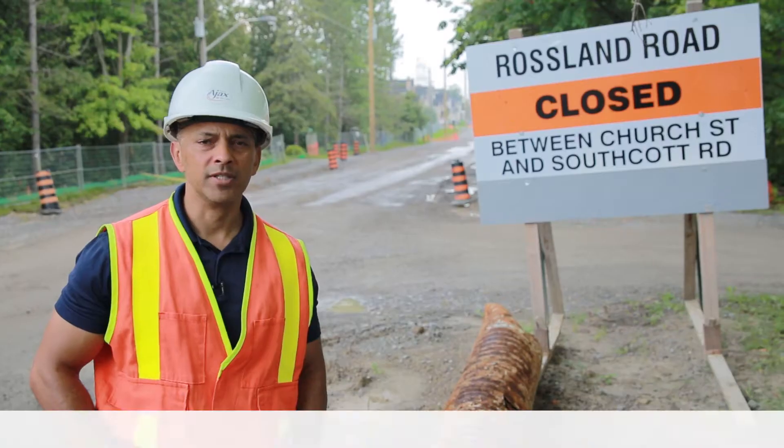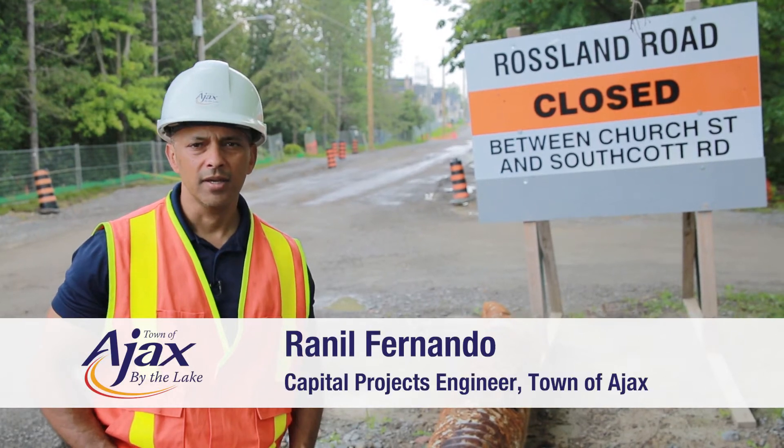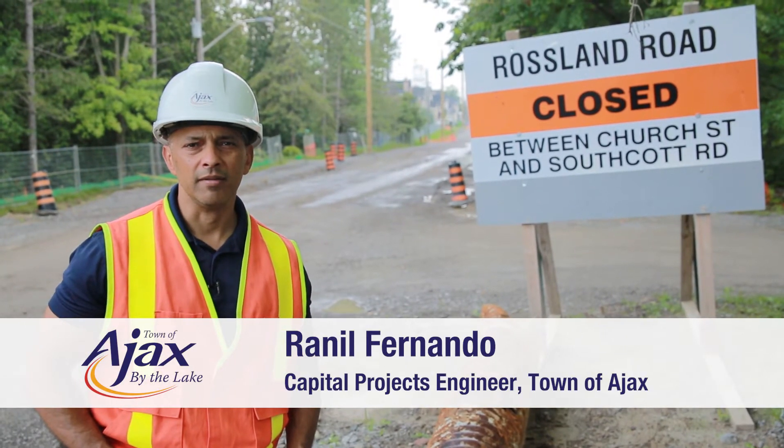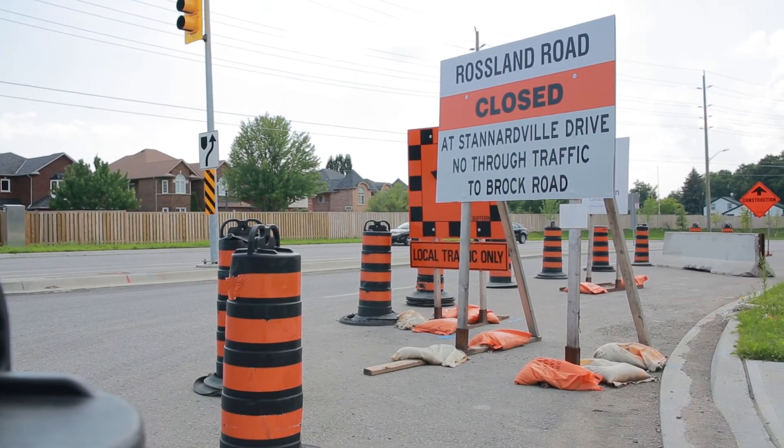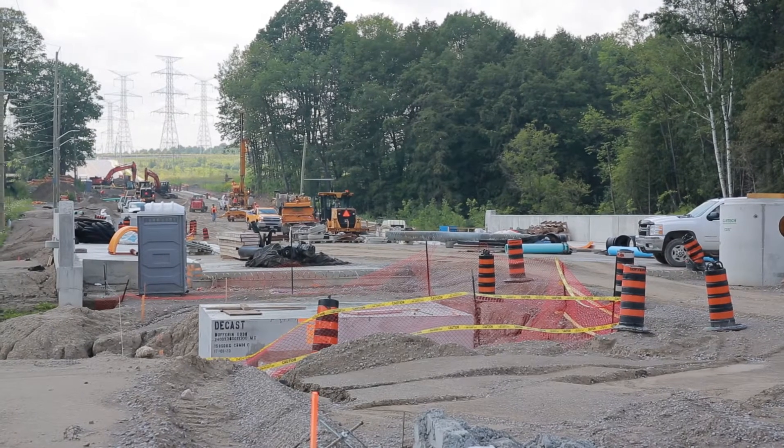Hi, I'm Ranel Fernando, Capital Projects Engineer for the Town of Ajax. I'm here to give you a brief update on the Roswin Road Reconstruction Project Phase 2. The project is taking place from east of Standardville Drive to just east of Southcott Road.